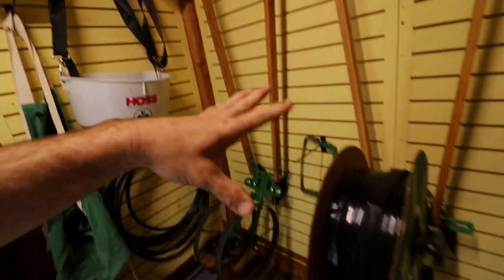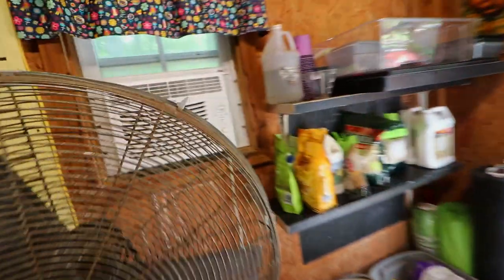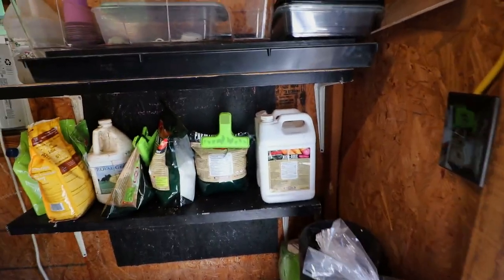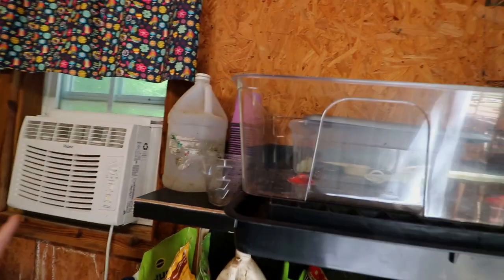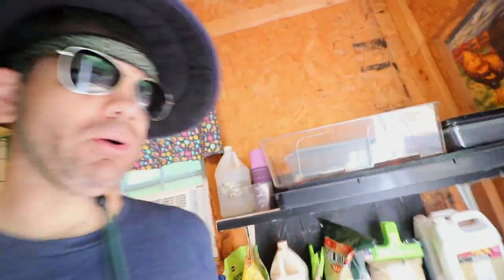All my stuff's in here — everything that I use for the garden is now in my garden shack. I cannot tell you how happy this makes me to be able to come to one spot, get something I need. It's all here, it's all organized. I've been needing this for a while. We got to get both our horse plows out so we can lay our drip irrigation down and get this garden started.